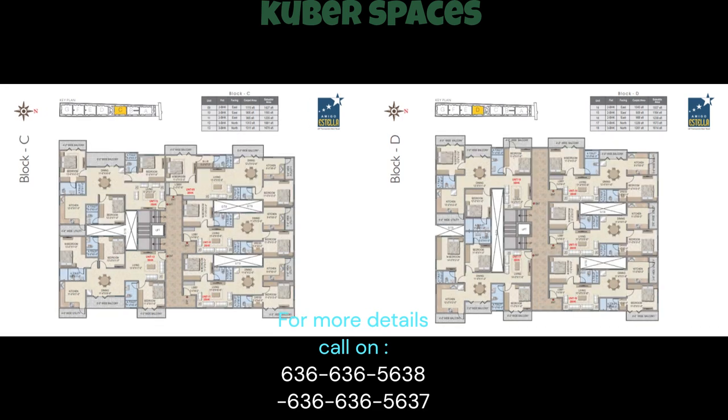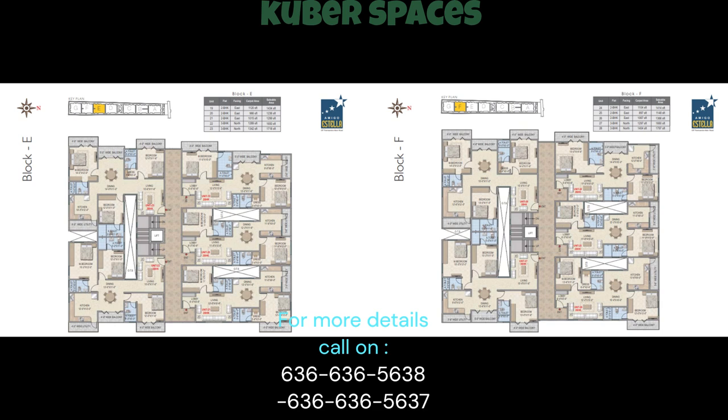Priced at 1.12 crore, this apartment is an excellent investment opportunity for those looking for both luxury and value for money. With three bedrooms, two bathrooms, and a well-designed floor plan, this apartment has been crafted to provide an exceptional living space for you and your family. Don't miss out on the chance to indulge in a luxury lifestyle in a safe and secure locality.